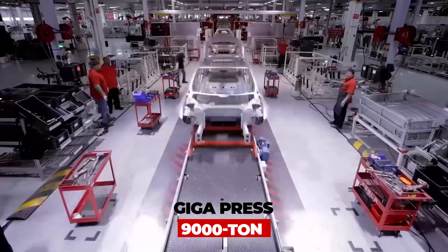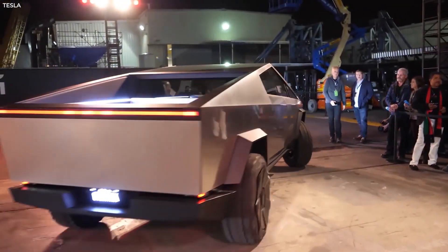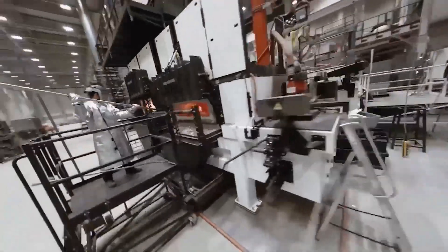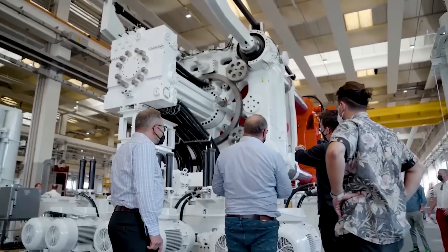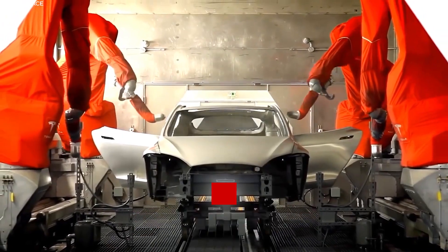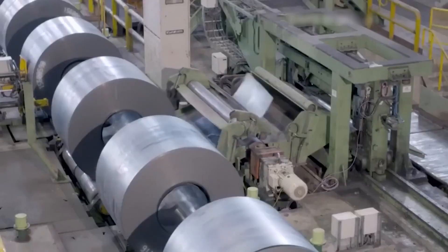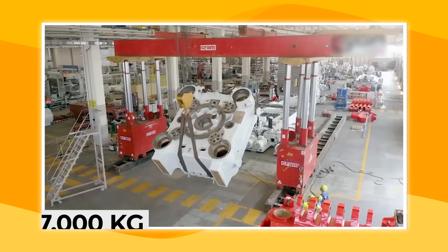According to Musk, the 9,000-ton Gigapress is going to mold the rear body of the Cybertruck, because it's a bigger vehicle with a long truck bed to haul heavy luggage. Tesla may be expecting more shipments from IDRA. The Gigapress is expected to be the size of a small house made entirely of solid metal, and details from IDRA's spreadsheet show the press should weigh around 600,000 kilograms when completed. What was delivered was just over 77,000 kilograms, likely indicating it was not the final form, and more parts may be delivered in steps until the final shipment is sent for assembly.